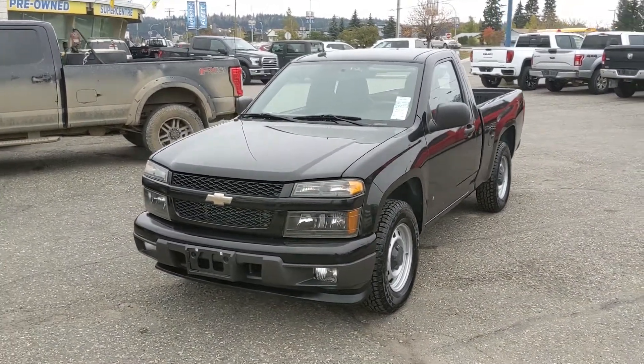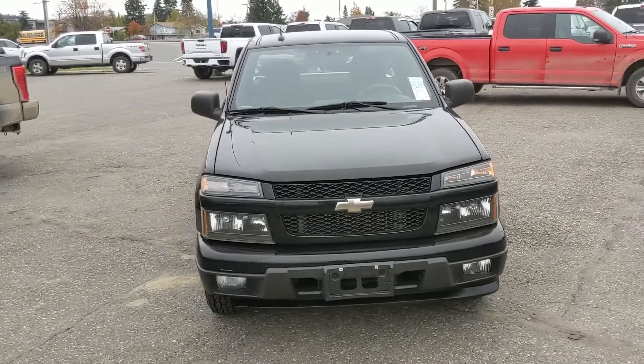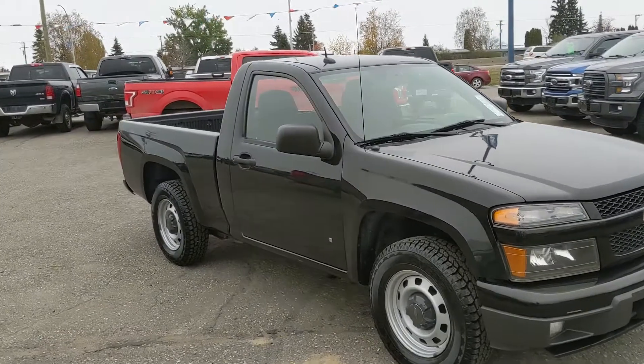Hello, this is Eric at the Prince Road Ford Pre-Owned Supercenter, and we're taking a look at the 2009 Chevrolet Colorado in an LT trim, powered by a 2.9 liter V6 engine providing you with plenty of power.